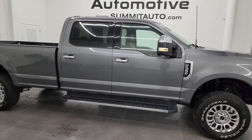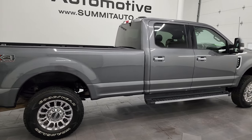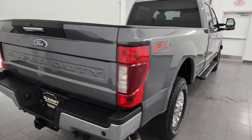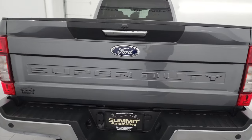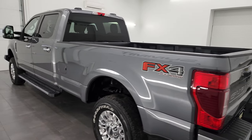Hey, this is Brett, and this 2022 Ford F-350 Crew Cab Long Box Single Rear Wheel is stock number 14089Z. I am here at Summit Automotive in Fond du Lac, Wisconsin, your new and used heavy duty truck headquarters.